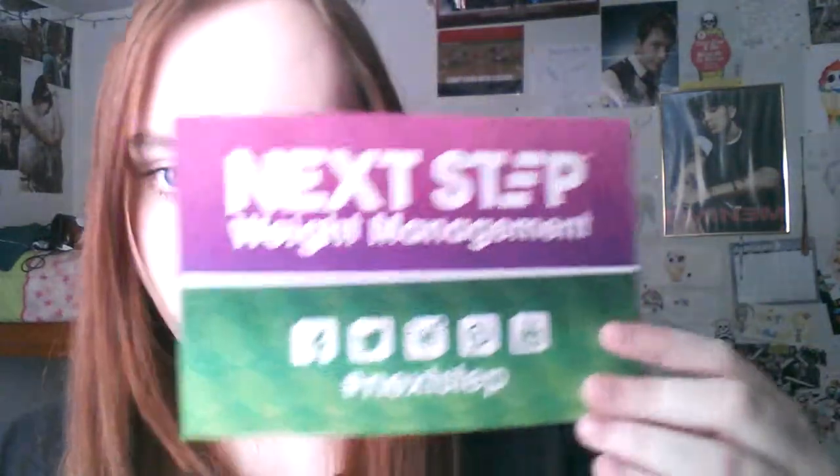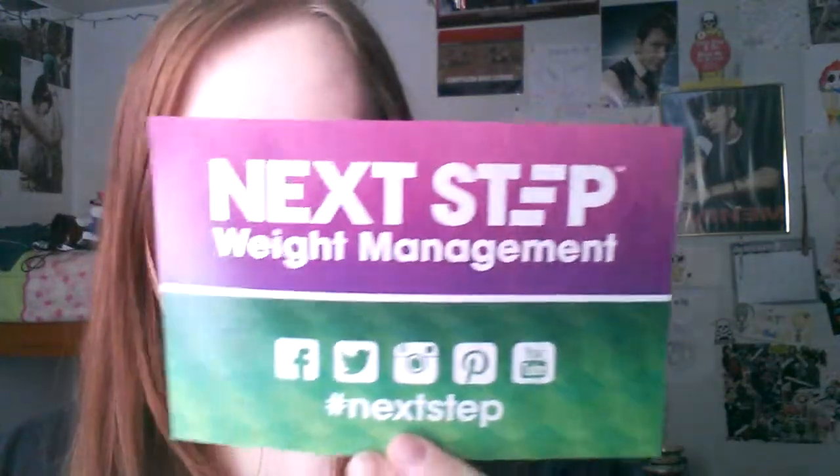The next thing is this coupon for Next Step, which kind of incorporates with some of the other stuff in this box, and it is a $5 off coupon which I'm probably going to use soon.